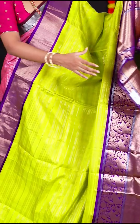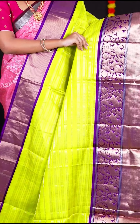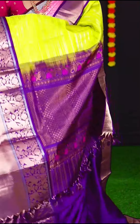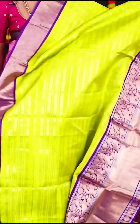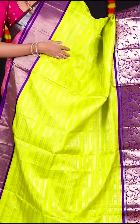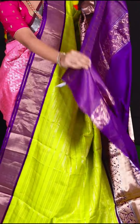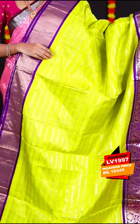This amazing lemon green colour saree has all over golden zari designer checks. The border is in magenta colour big traditional animal designer border. The pallu is golden zari designer pallu — you can wear it wherever you want without pressure of being too rich. The blouse is magenta colour plain blouse with border. Item code is LV1997 and the price is Rs. 18,445.